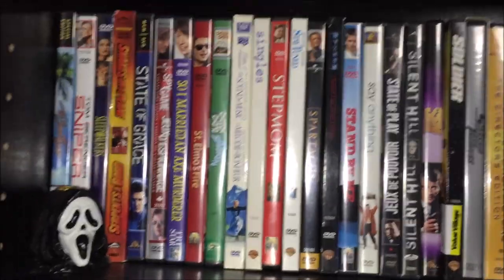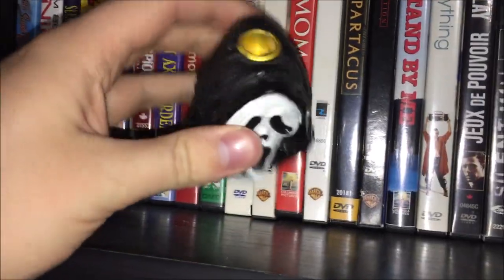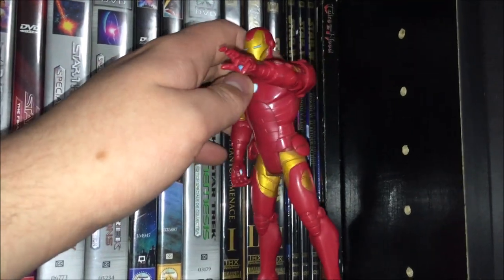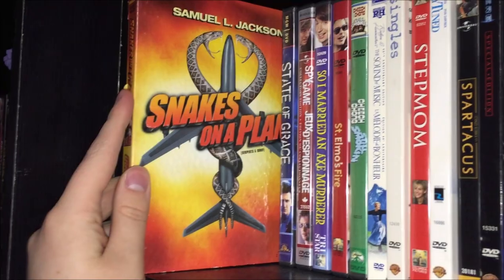On the final shelf, I have a little Scream Ghostface candle holder — a really neat piece because I love horror movies and Scream. Also a little tiny Iron Man figure. For movies we start with The Sure Thing Special Edition, Sniper, Sleepwalkers, Snakes on a Plane — gotta love it — State of Grace, Spy Game, So I Married an Axe Murderer, St. Elmo's Fire, Cheech and Chong: Still Smokin', The Sound of Music 40th Anniversary Edition with loads of bonus features.